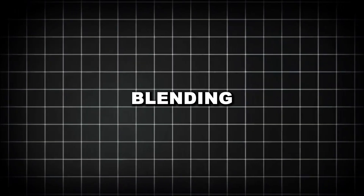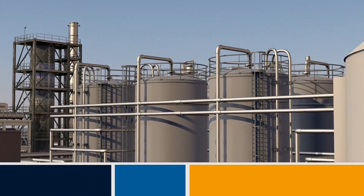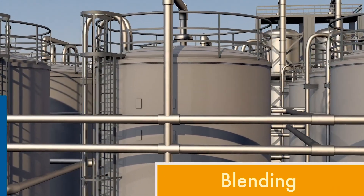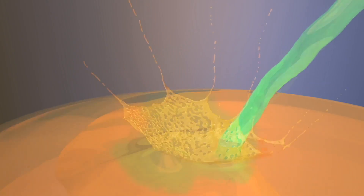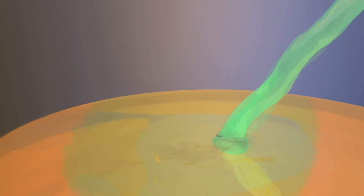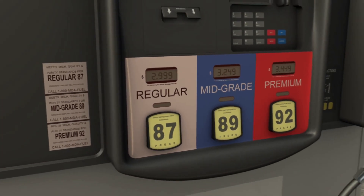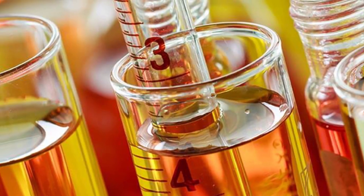Blending — creating the final products. The final step in refining is blending: mixing various components to create finished products with precise specifications. Modern gasoline, for example, isn't a single substance, but a carefully formulated blend of 5 to 10 different components. Refineries use sophisticated blending systems to combine streams from various processing units into final products, considering dozens of properties — octane rating, vapor pressure, sulfur content, and seasonal requirements — to ensure each batch meets exact specifications.